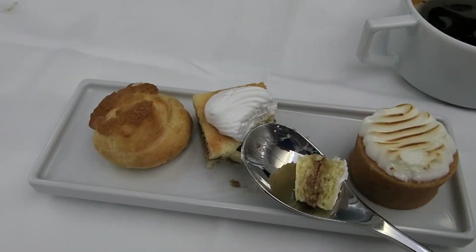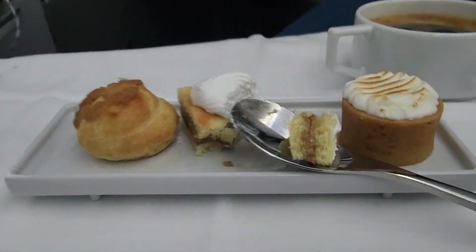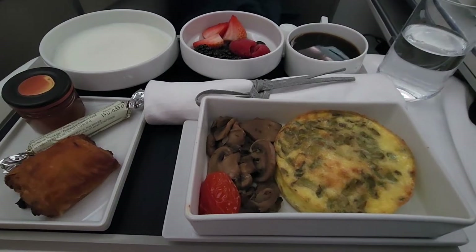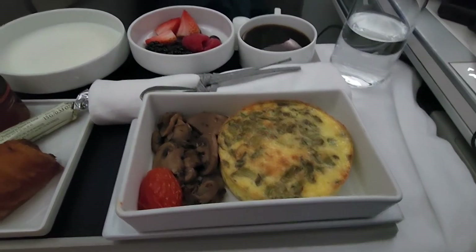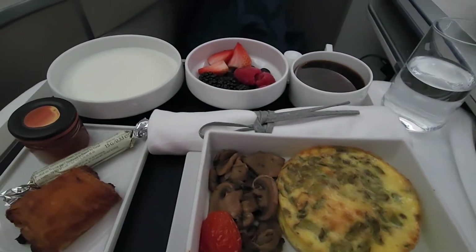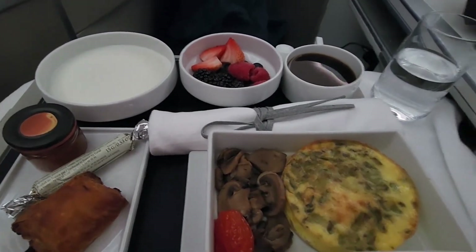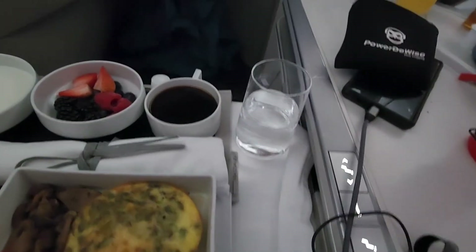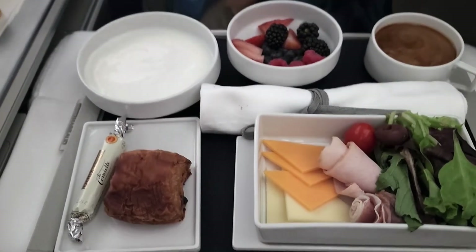For dessert we have an assortment of pastries and some coffee. For breakfast, we got the green asparagus and sautéed mushrooms frittata, fresh fruit salad, thick yogurt, a pain au chocolat, and some coffee. Sam got the cold cuts instead of the frittata.